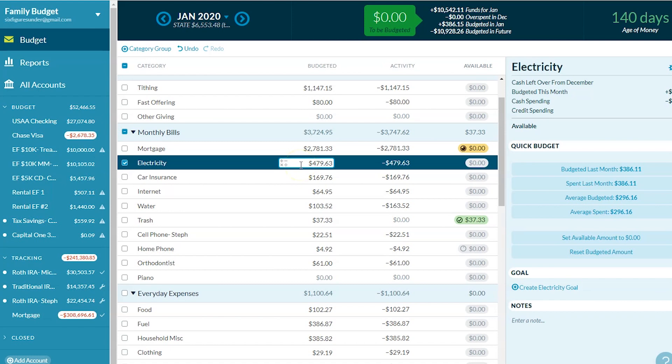Electricity — this is our highest electric bill we've ever had: $479. This covers our house and our Airbnb rental. Last year we got a new mini-split in the Airbnb that uses electric only, whereas last winter it was on propane, so that's probably why this is higher than it's ever been.